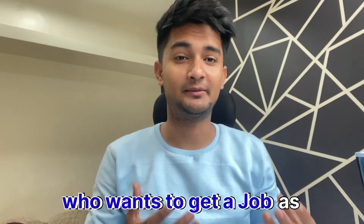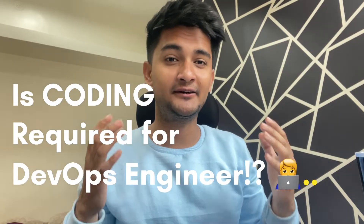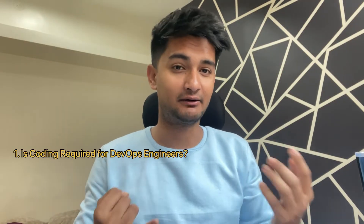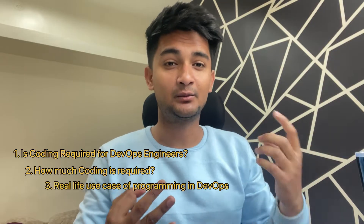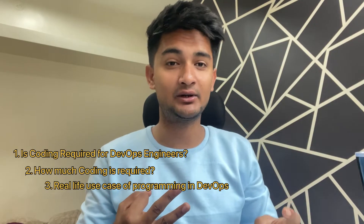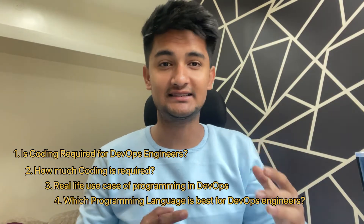If you're someone who wants to get a job as a DevOps engineer, or if you're completely new to DevOps, you might be wondering: is coding or programming a requirement for DevOps engineer roles? In this video, we're going to discuss if you need coding or programming for DevOps engineer roles, how much coding you need, what are some real-life use cases of using a programming language as a DevOps engineer, and what are the best programming languages you should learn.